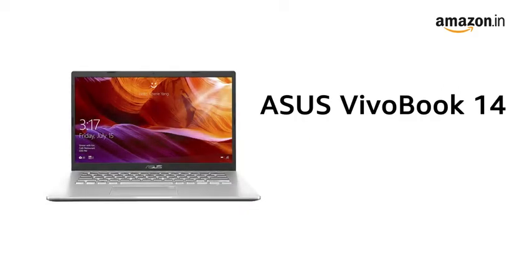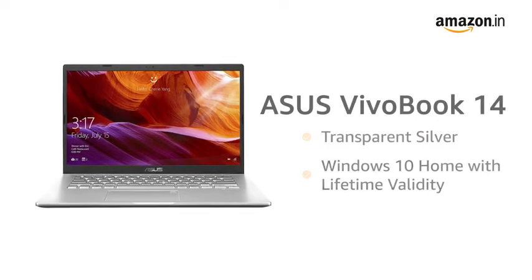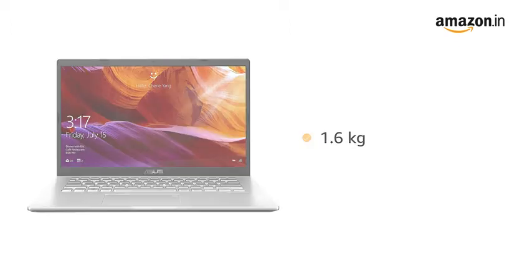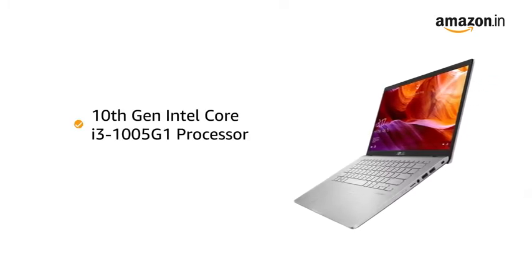This Asus Vivobook 14 laptop in transparent silver color comes pre-installed with Windows 10 Home, making it ready to use. This compact and light laptop weighs only 1.6 kilograms, making it ideal for people on the go. Powered by the 10th generation Intel Core i3 processor, the laptop allows for seamless multitasking.